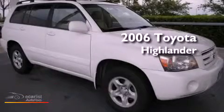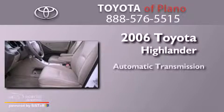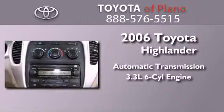This is a 2006 Toyota Highlander. This crossover has an automatic transmission and a 3.3 liter V6.